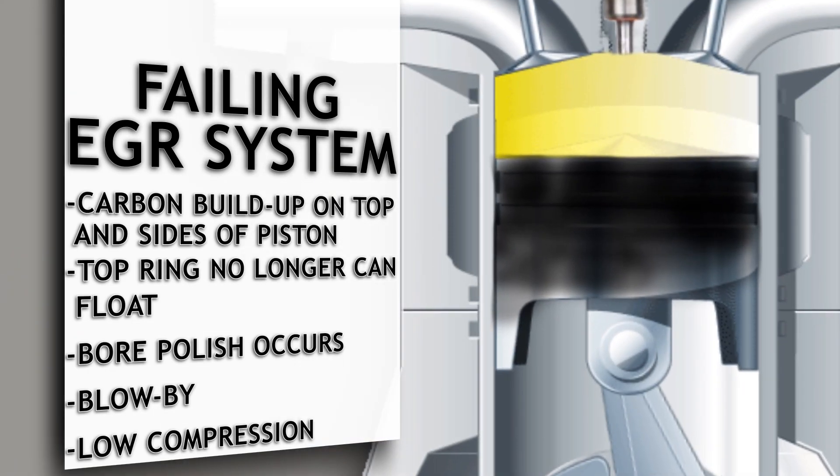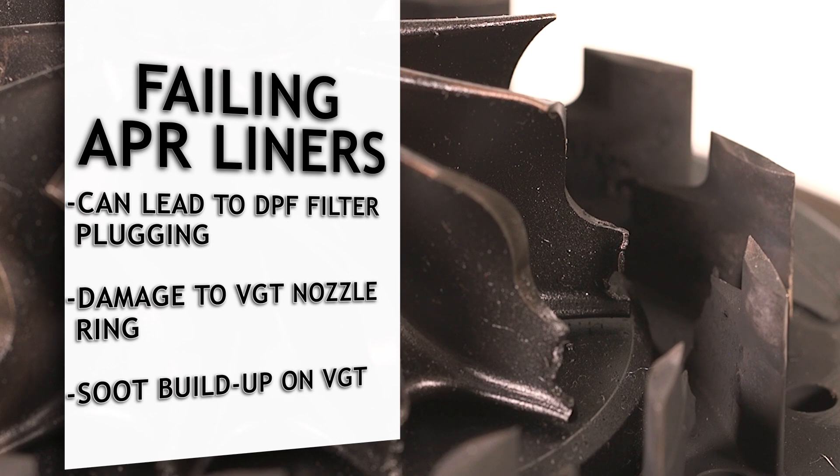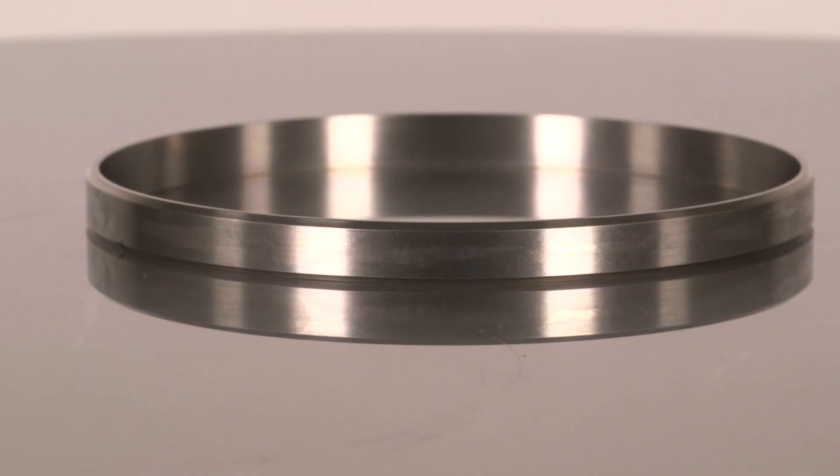Bore polish can lead to blow-by, resulting in oil consumption. You could also have low compression due to the rings becoming stuck from carbon buildup. Failing liners can plug your DPF filter, damage the nozzle ring of your VGT turbo from carbon striking it upon exit, or high levels of soot buildup can seize the vanes of the VGT.